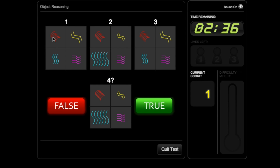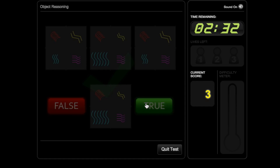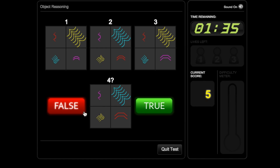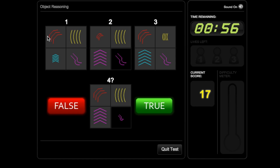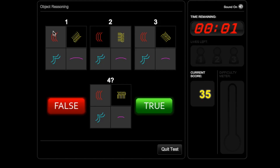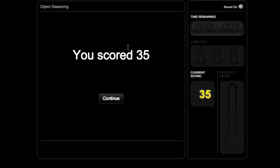Working through the shape matching test — same, same, same, big, small, big, small — getting the hang of this. Not too bad. I got 35. I don't really know what that means, but we'll see how my other scores compare.